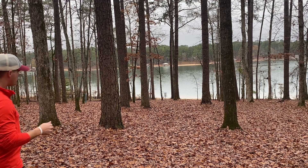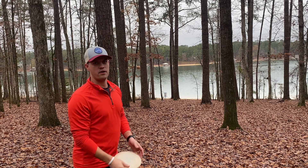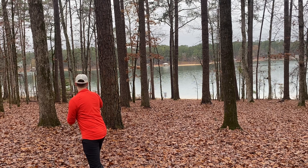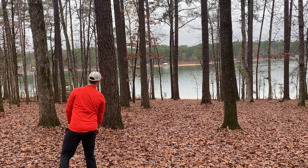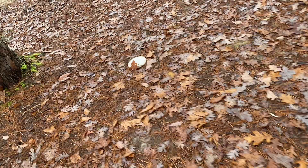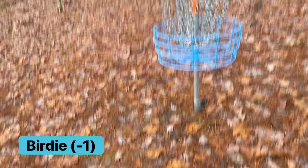Alright, so I threw my Esplin Sphinx down here. Probably the best drive I've ever had on this hole. It shaped the fairway perfectly. Probably only got a little over 100 feet left, so I'm just going to pitch up with the tune. Should be right under it. Pitched up with the tune. Start the day off with a birdie.